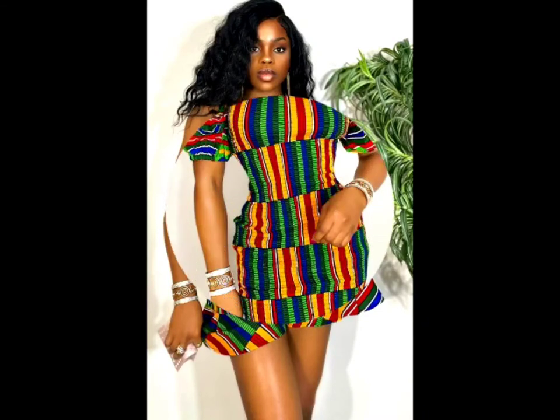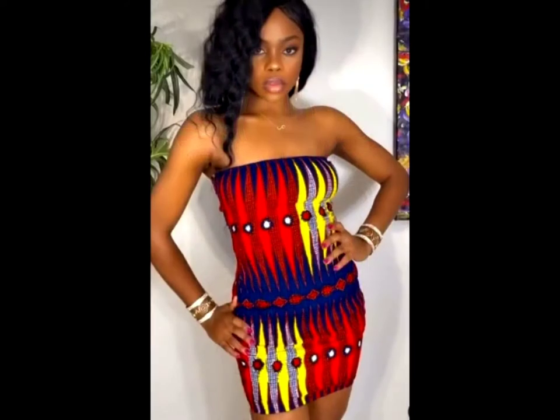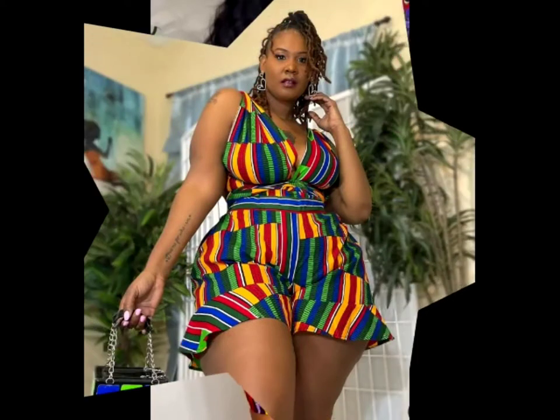The unique thing about Chimzi collection is that she's not limited to only one style. She tries to modernize the styles as much as possible. She has shoes made with Ankara material — the African wax material. She also has a hot gown for sexy ladies that you can wear to parties.